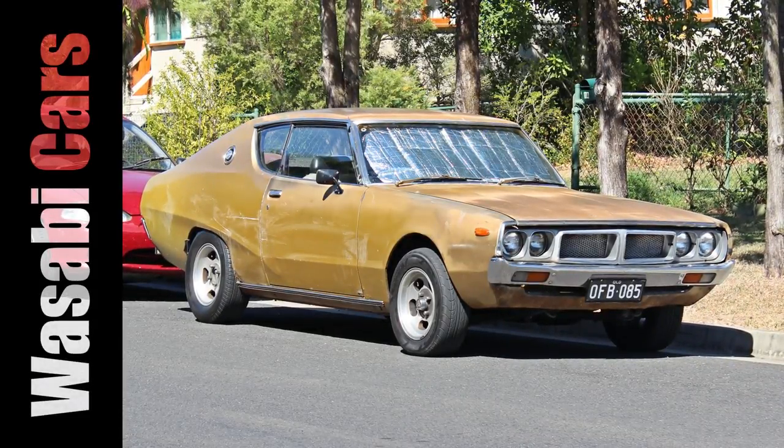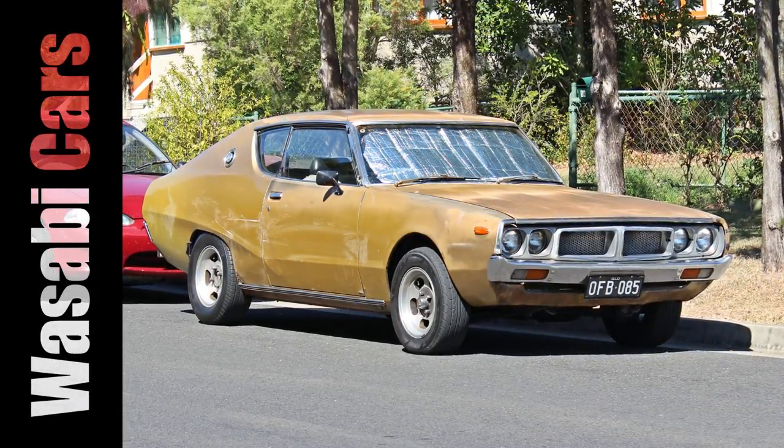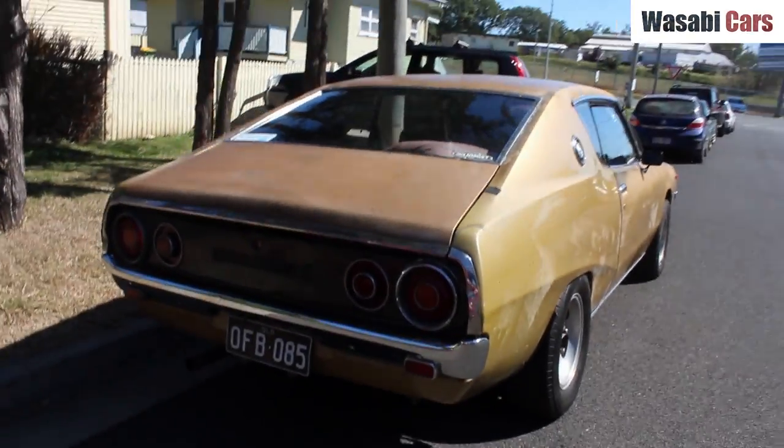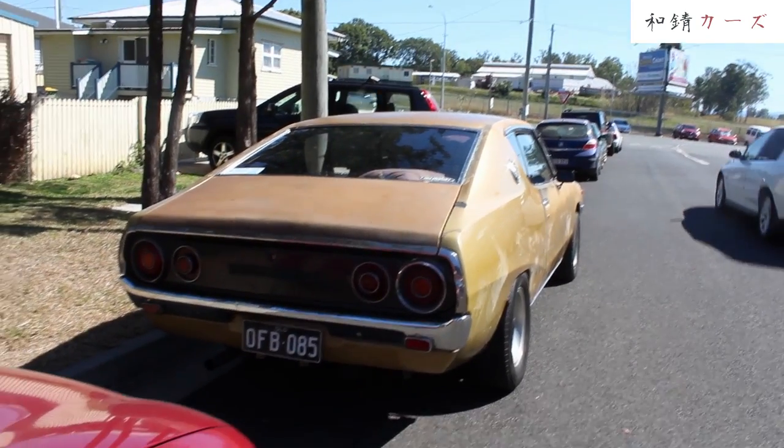In today's video, a Datsun 240K that I thought was a Nissan Skyline. G'day everyone. This is Daniel O'Grady and welcome to another Wasabi Cars video. I do hope you're doing well.